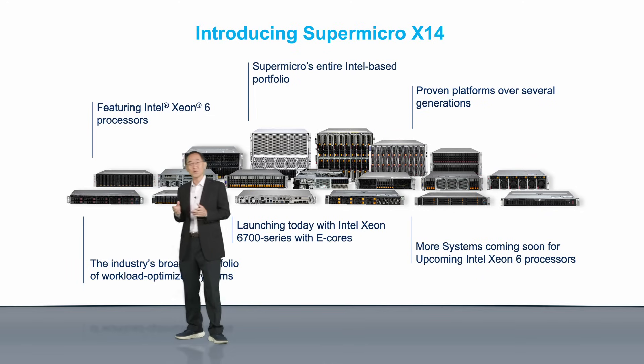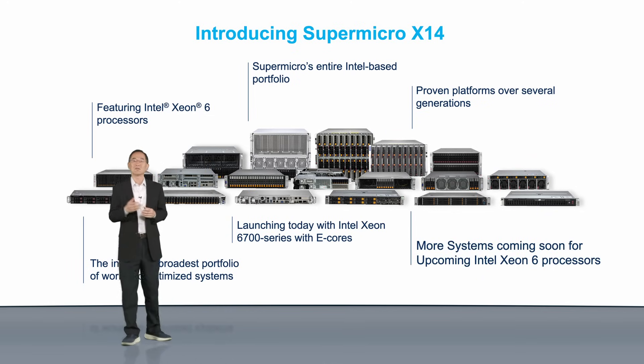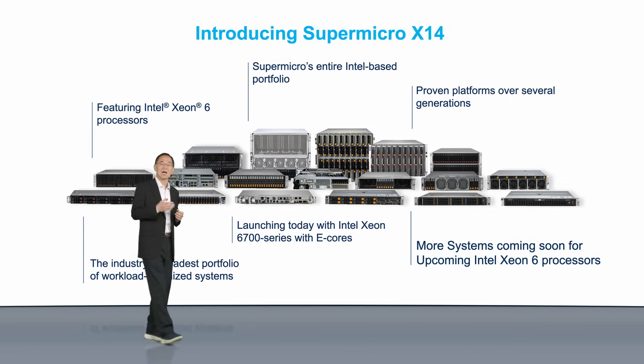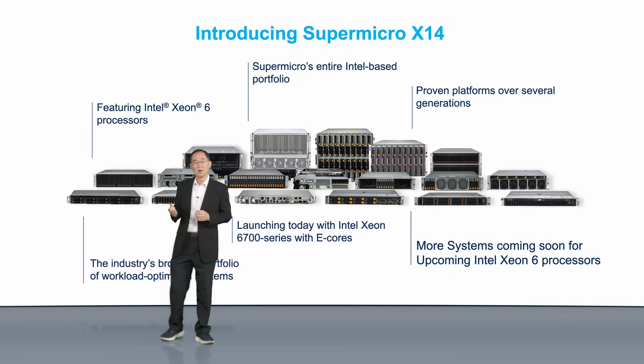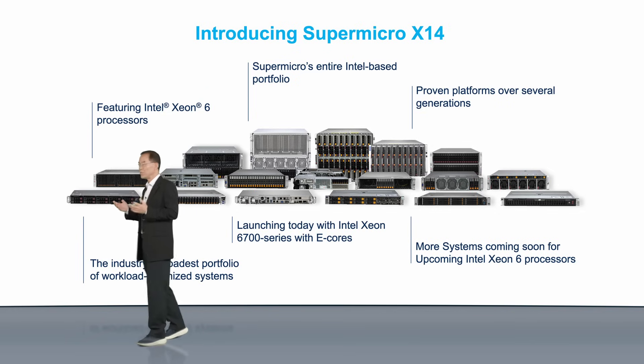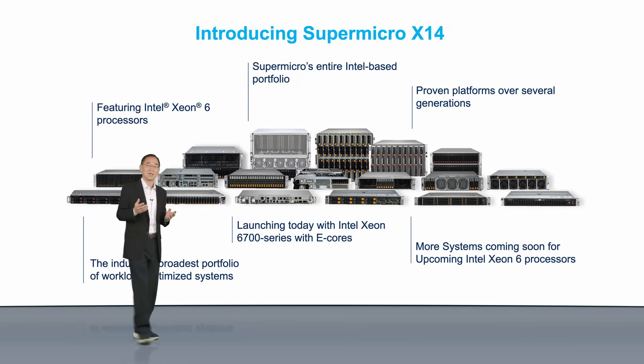Coming soon, in the second half of 2024, will be the X14 systems powered by Xeon 6900 series with P-Cores, or performance cores, purposely designed for compute-intensive workloads such as AI and HPC.